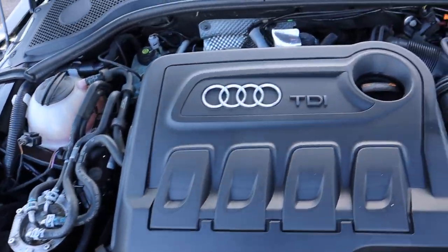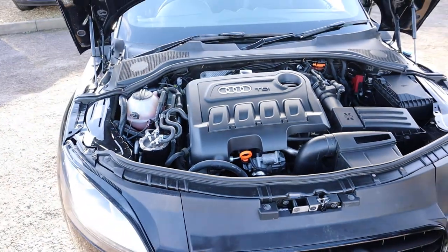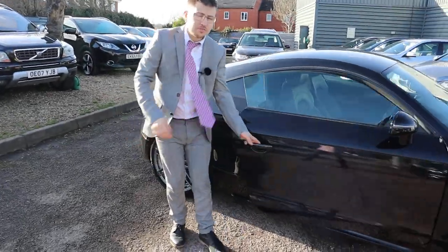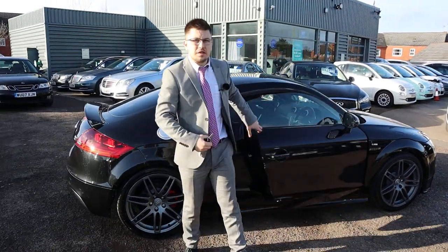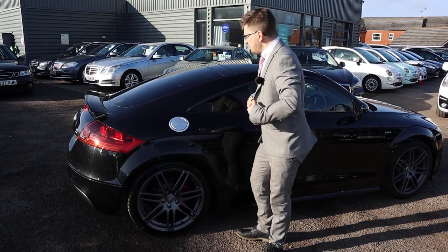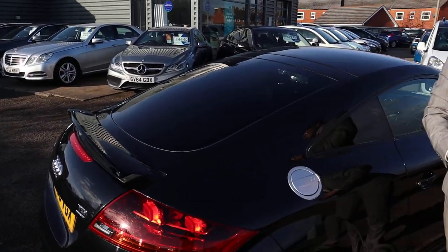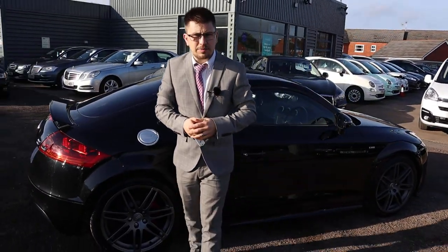Very clean engine bay. Let me tell you why you should buy this car from us and not from anywhere else. Apart from the fact that it's stunning and in amazing condition — especially being the S Line and the Quattro — it basically comes down to our inspection process. When we get our cars into stock we take them to our workshop and get them on the ramp.